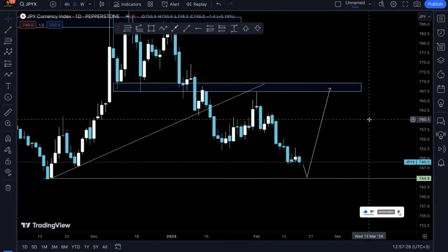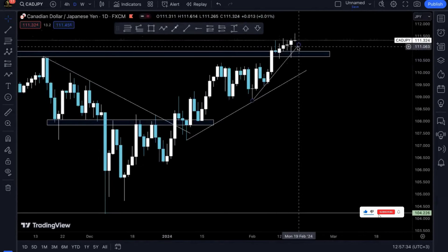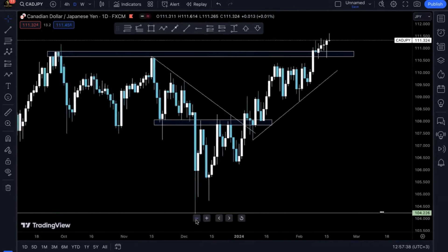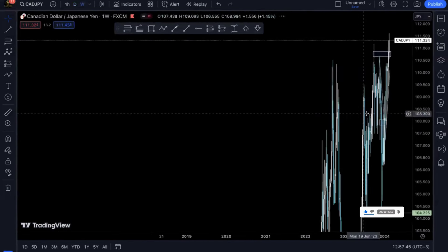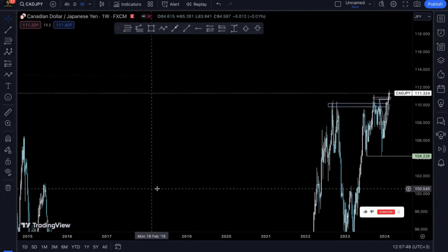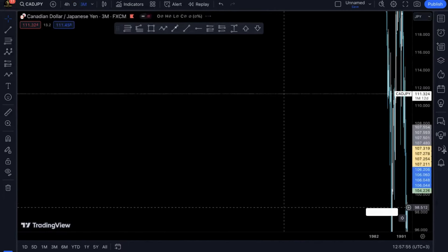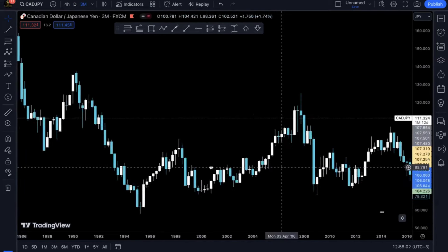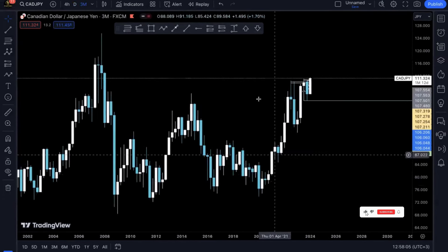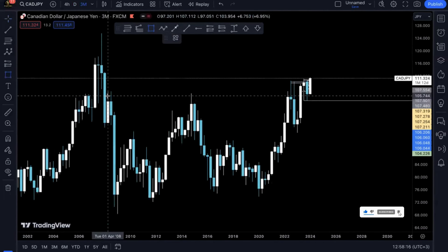Now how will this play out for other JPY pairs? We've got CAR/JPY — you can see it has already started to lose momentum. It's still bullish but it's losing momentum, so with CAR/JPY I'm not really looking for it to keep on pumping higher as it has already reached one of the highest points. If you look at it from a monthly perspective and zoom in, you can see that.